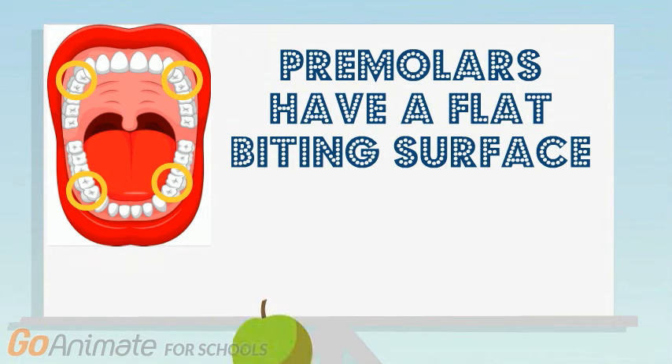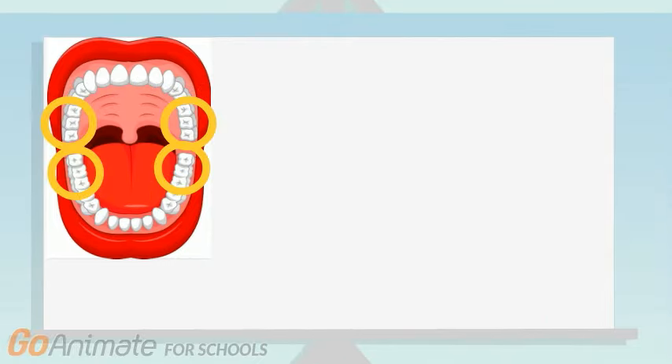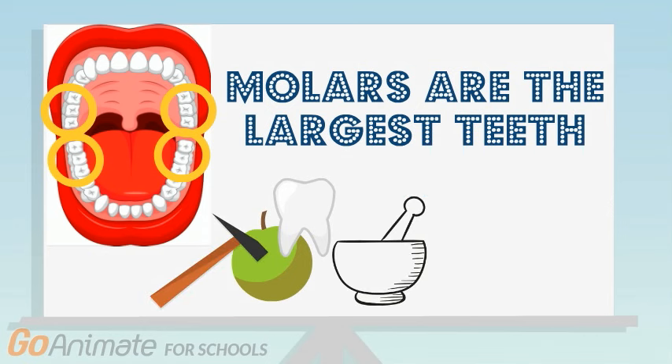Premolars have a flat biting surface and they're used for tearing and crushing food. Molars are the largest teeth, with a large flat biting surface, so they're used to chew, crush, and grind your food.